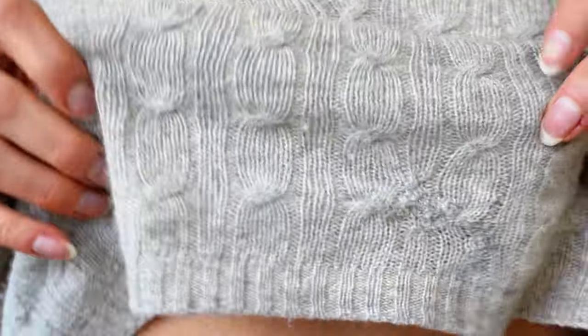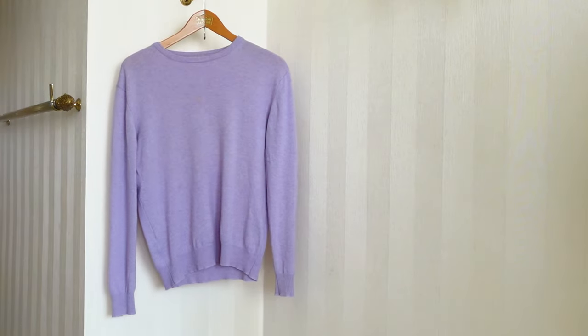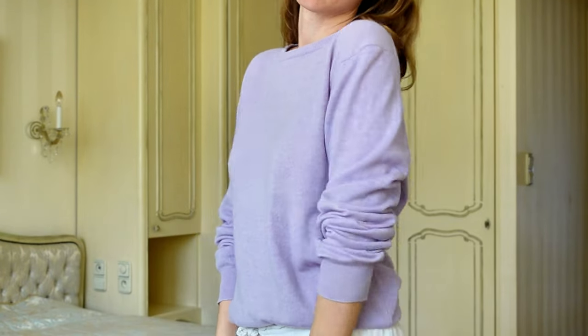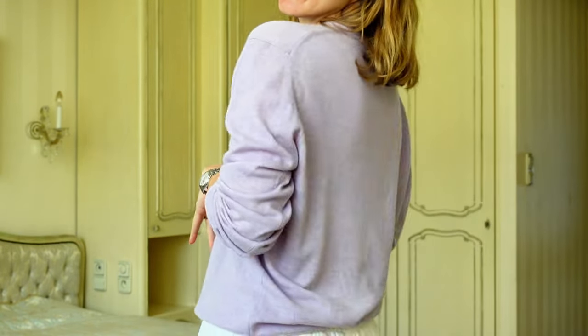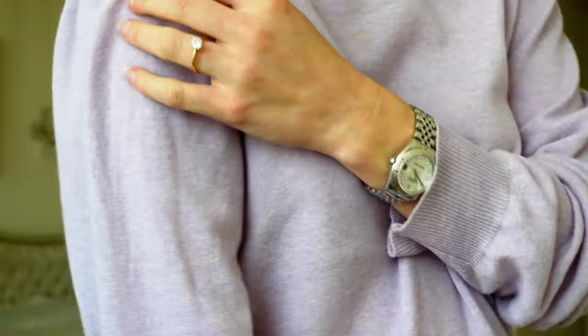Unfortunately it had some holes in it. I fixed it and from far away no one can tell. I start to repeat myself because this sweater is also an old one from my boyfriend, so here is my call to action one more time: go and get vintage cashmere sweaters, they are the best.